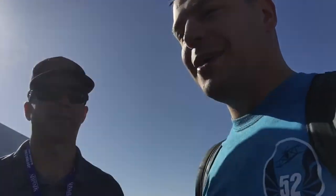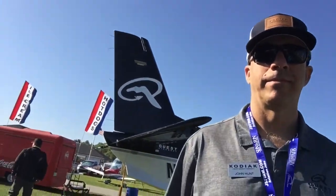Welcome back everybody. We're here with John Hunt with Quest Aircraft and we're going to be talking about the Quest Kodiak. We'll turn around this way for just a second, John. We've got the sun on our face — it's early morning here, so it's a little tough, but let's step over to this airplane and we'll take a look at it.